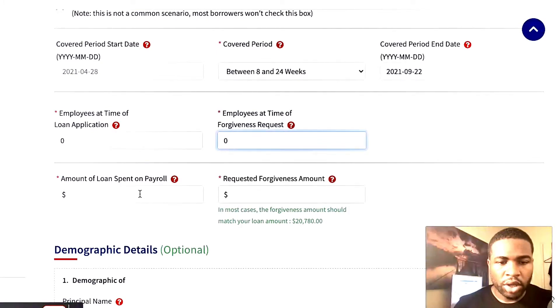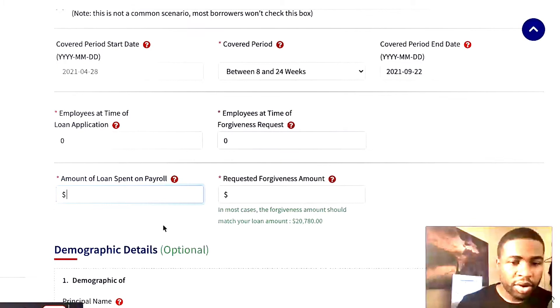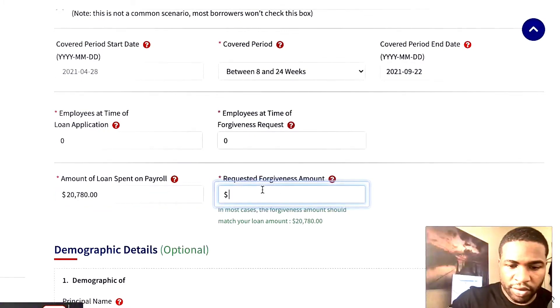Also, the total amount of the loan spent on payroll. If you're a sole proprietor, put 100% of that loan — so as you can see that figure is there, just put that same figure in there. Then for the amount you're requesting forgiveness, put that exact same figure as well.